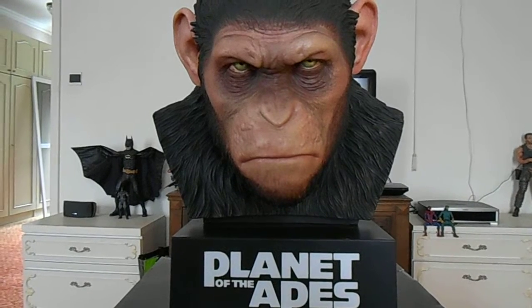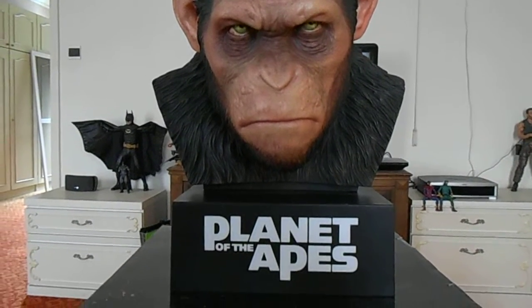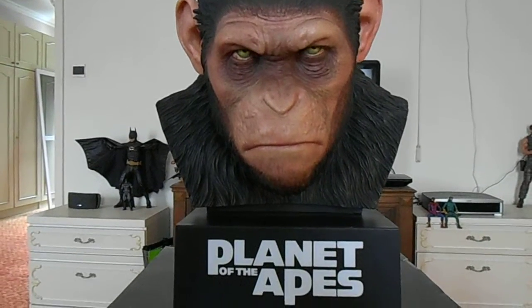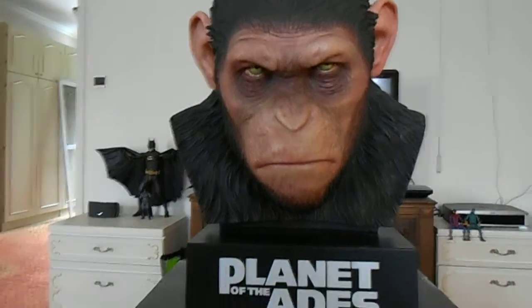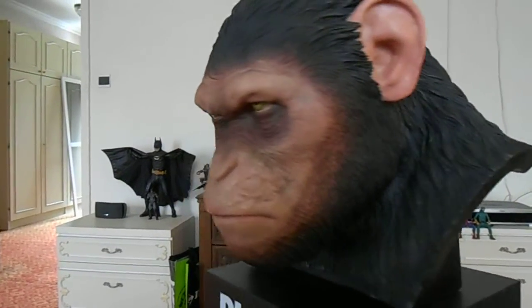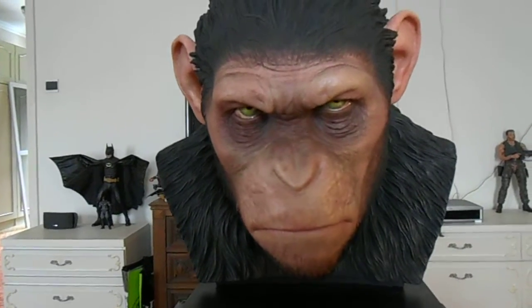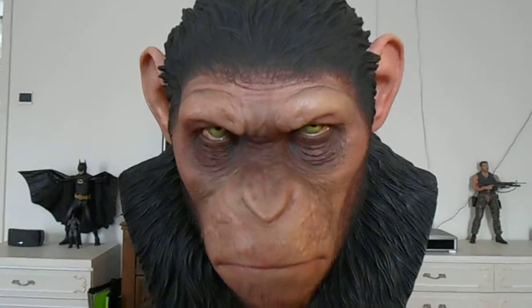More than the Godzilla movies — if you talk about big animals or creatures, I've always been an Apes fan. So really happy I found this bust. And you couldn't find the older Planet of the Apes movies on Blu-ray, so I'm happy I found that one together with the bust.